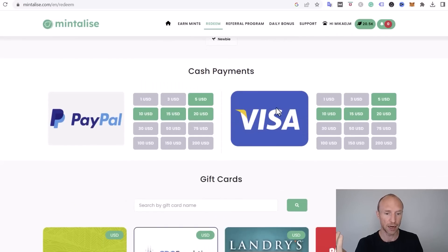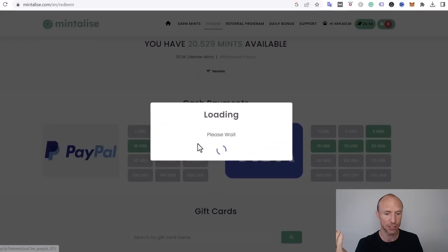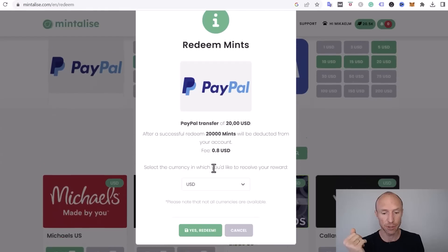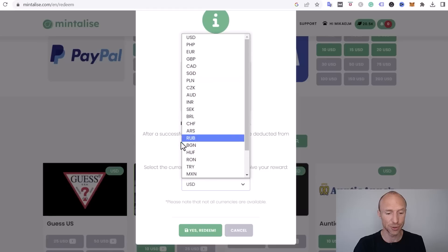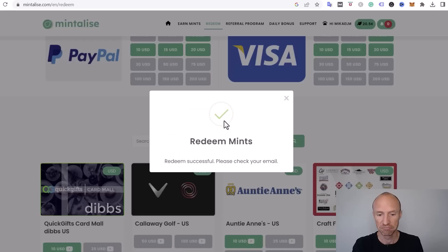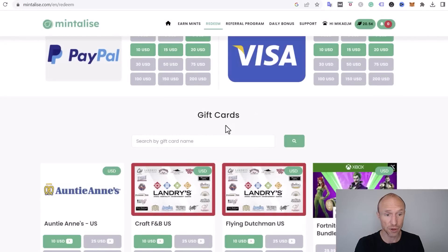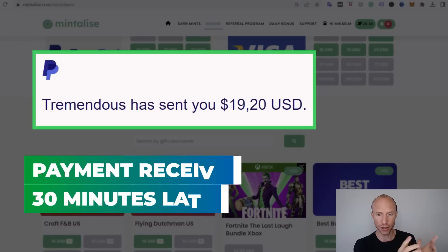I currently have 20,000 mints, which equals $20. I'll click the green PayPal option, which deducts the points — there's a small PayPal fee, as is common on get-paid-to sites. You can also choose your preferred currency, which is a nice touch. After clicking Redeem, it immediately shows as processed and will automatically pay out to the email address you signed up with, so make sure that email is connected to your PayPal account.